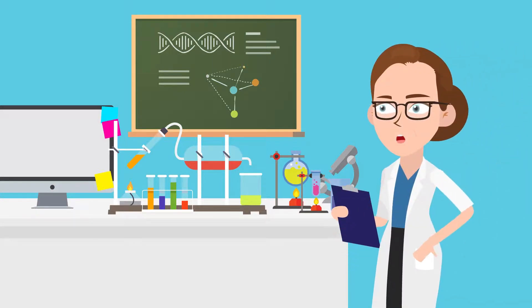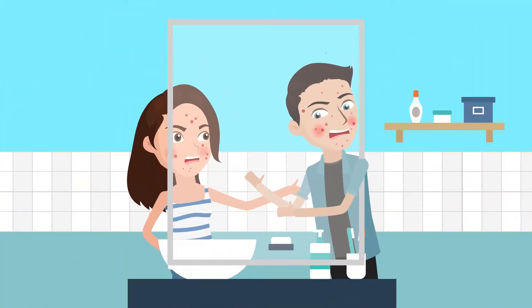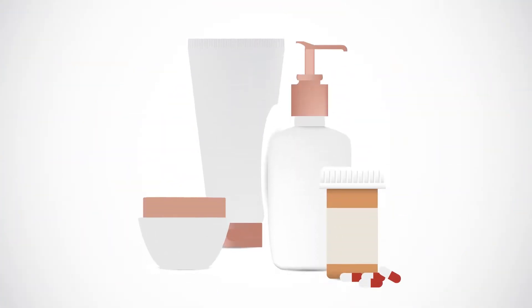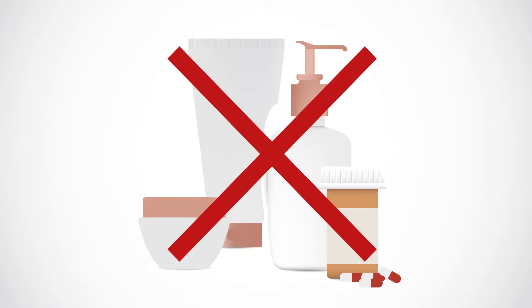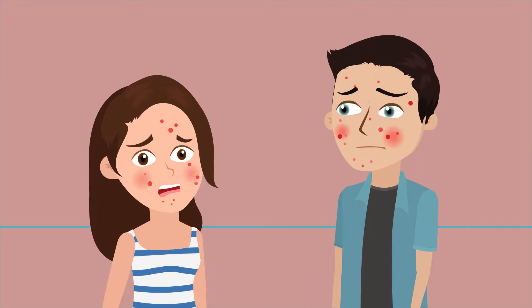Hi, my name is Ellen, and I'm not just the creator of Clear24, but I'm also a mother of two. I've got two teenagers who were constantly getting breakouts. We tried all the acne drugs available, but nothing really worked. They seemed to do more damage than good — the medications would irritate their skin.